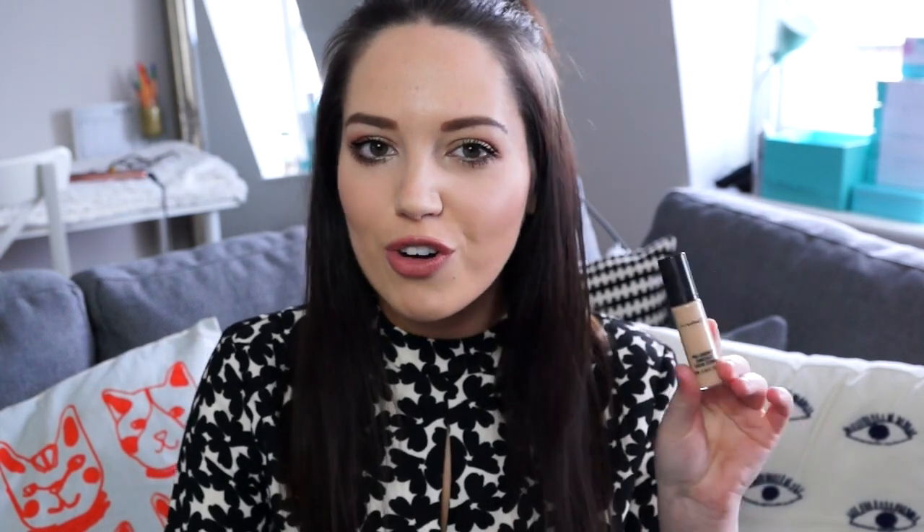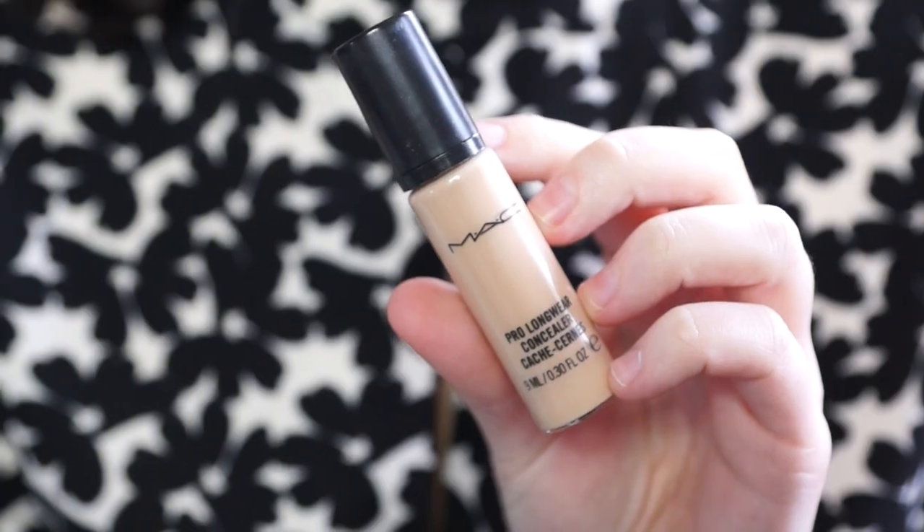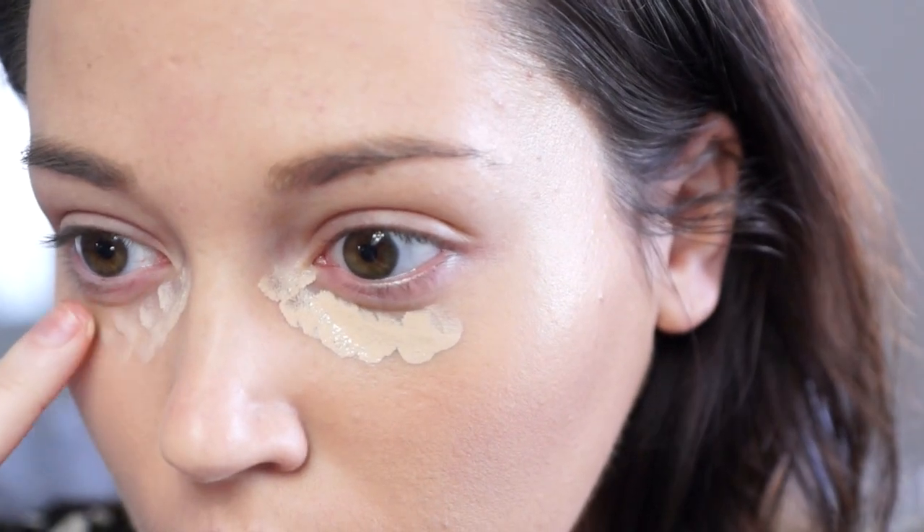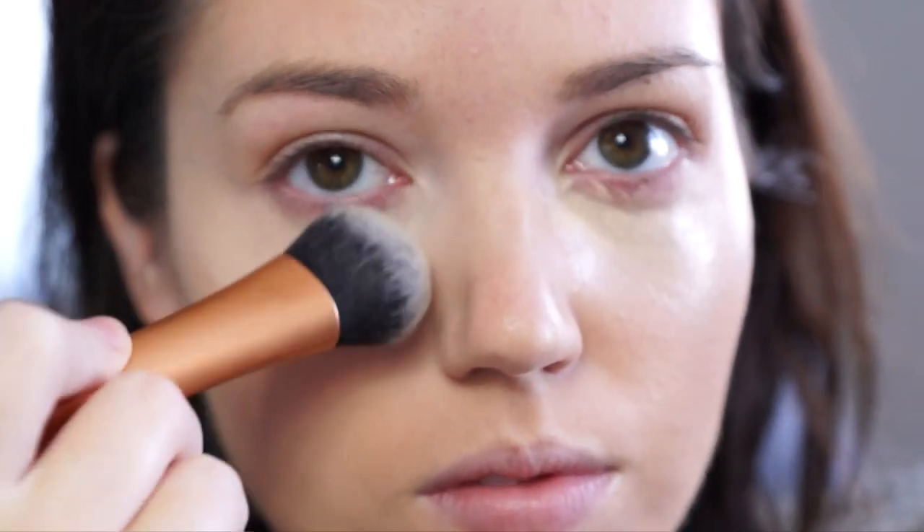For concealer, my favourite MAC concealer is the MAC Pro Longwear, and I use the shade NC15. I've had this for way over a year now — it says six months but this has lasted well beyond that. This is the most full-coverage concealer ever. I don't need to set it into place because it just stays there. It's amazing for under-eye circles but also really good for spots as well. I would recommend this product so much if you're looking for a really high-coverage concealer.